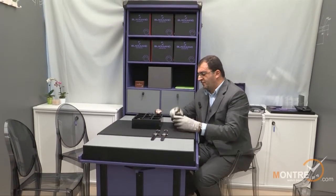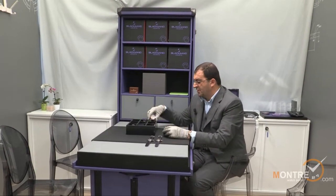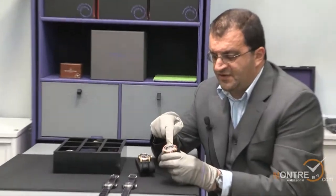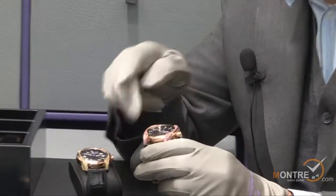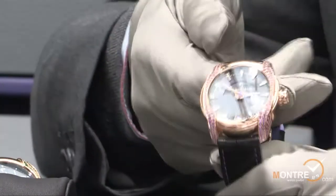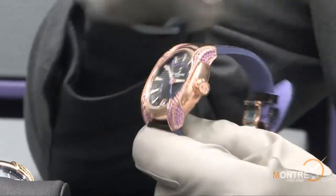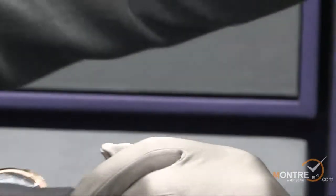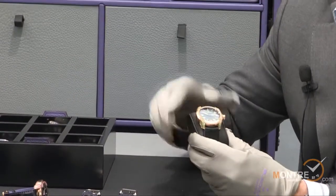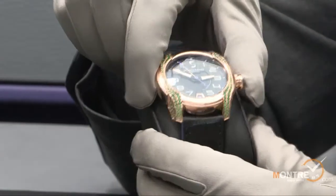We also added to the collection this year the Uniformity Jewelry. It comes in pink gold — the case is in pink gold. The lugs are in amethyst, as you can see here. Even the lugs inside are set with amethyst. And there is another piece — the same version but with several different stones, and it's also in gold.